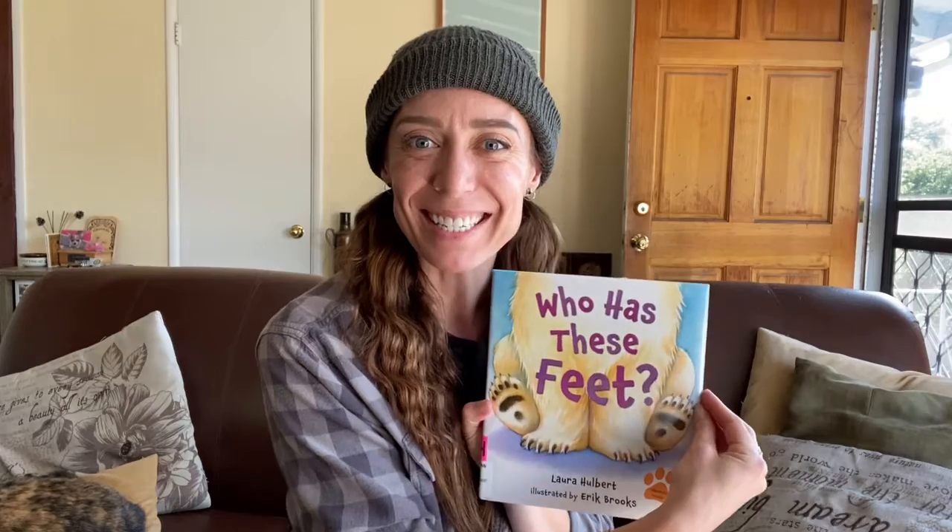Hello class! For today's book I have something a little different. I have an educational book. It's by Laura Holbert and it's called Who Has These Feet? I'm going to read each page and you can pause the video if you want a little extra time to see if you can figure out what animal belongs to each set of feet. You can use your words, you can use your signs, or you can use your talkers if you have them. Let's go ahead and get started.